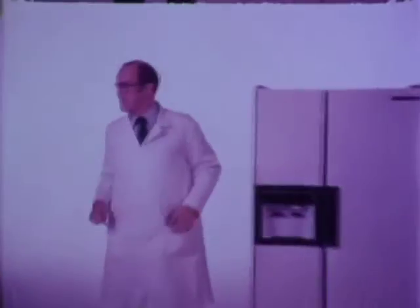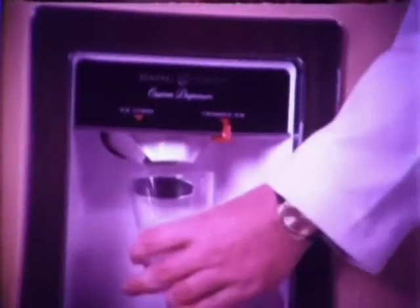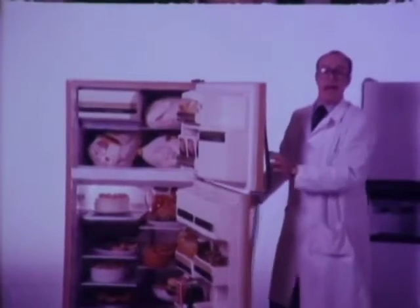Ice cubes and crushed ice — here's another terrific door that gives you ice cubes and crushed ice. But this one comes attached to a refrigerator with an enormous 6.8 cubic foot top freezer. It's big enough to hold six large turkeys and has a power saver switch to help save electricity.